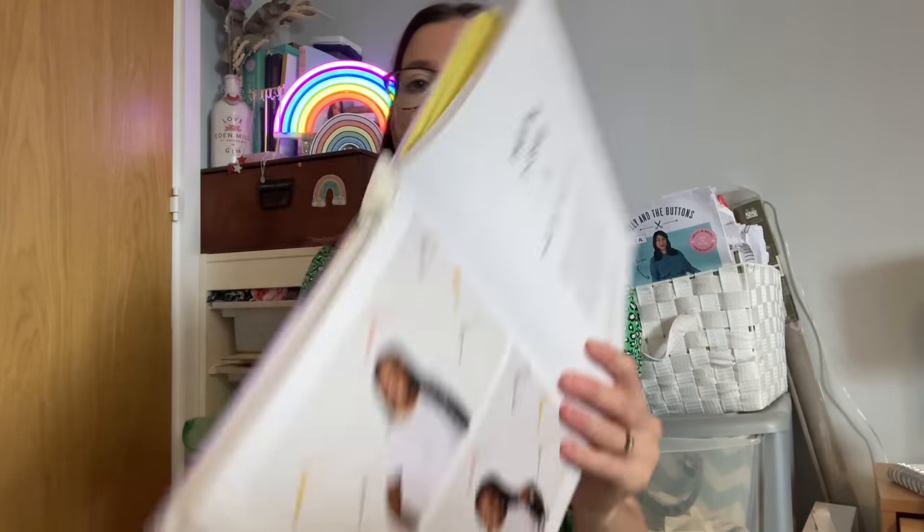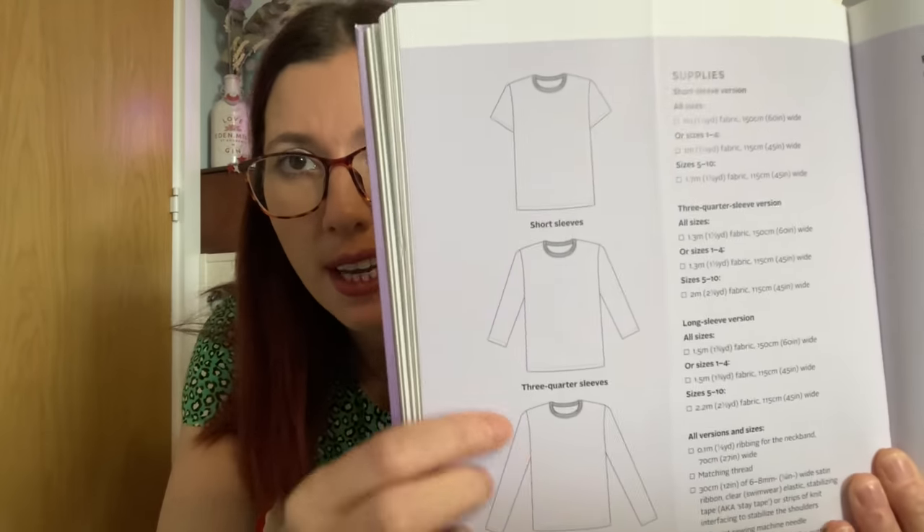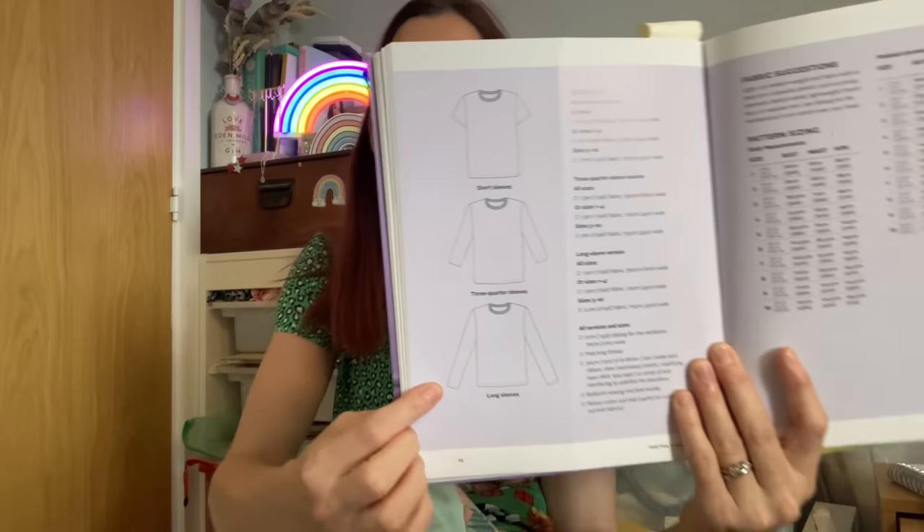Next up is a big pile of t-shirts! Four of them were almost finished — I just needed to hem them, which I'd been putting off for some reason. I wanted some basic t-shirts to go with my skirts, culottes, and dungarees. I used the Tabitha T-shirt pattern from the Tilly and the Buttons Make It Simple book — a really simple, straightforward t-shirt that takes me about an hour to sew. It has short, three-quarter, or full-length sleeve options plus a neckband.